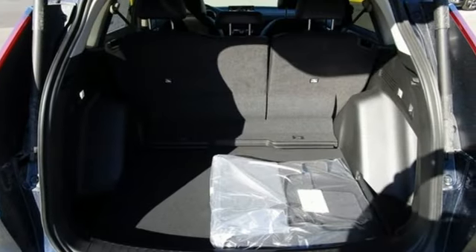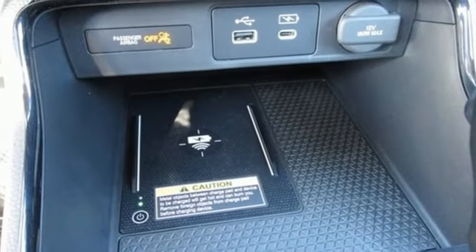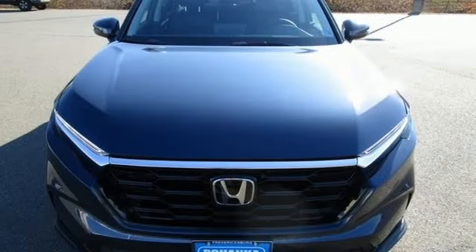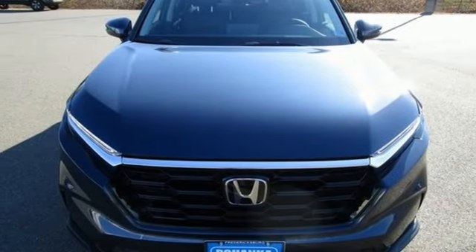Honda's created some of the most admired vehicles on the planet. They say a journey of a thousand miles begins with one step — well, in this case, it begins with a test drive. Start your next adventure today.